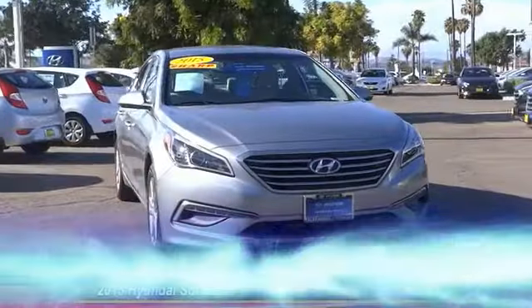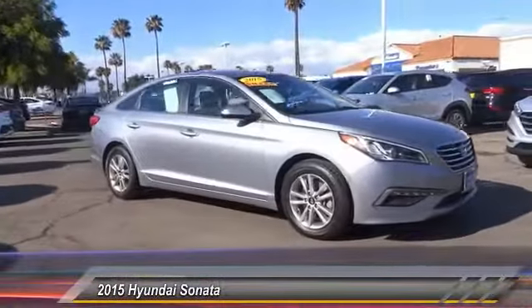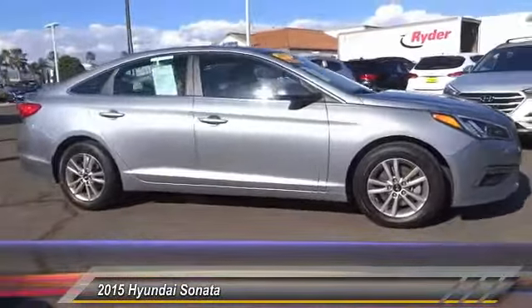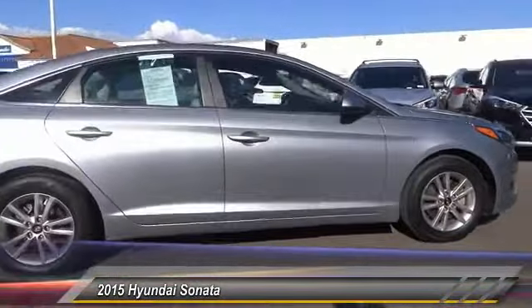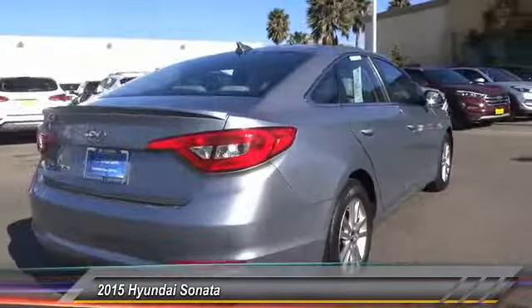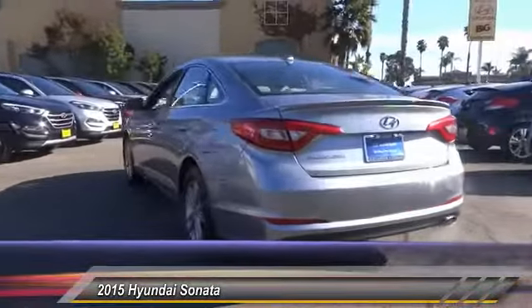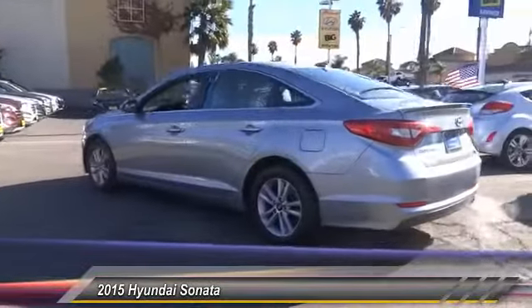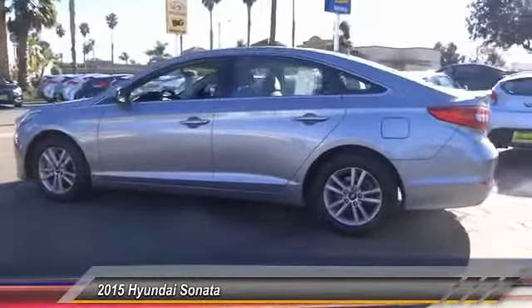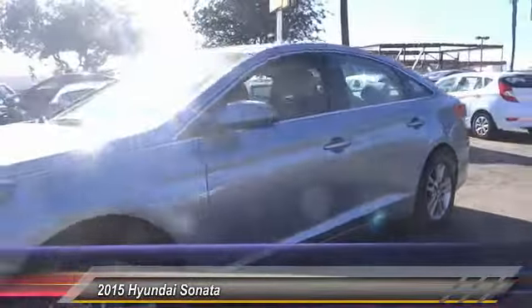The 2015 Sonata has a long list of technologically advanced interior features and options that make driving safer, more convenient, and much more fun. Don't forget the exterior corrosion protection — a 14-step roto-dip system that provides unmatched protection for your Sonata. It is priced below $15,000 and has less than 55,000 miles.